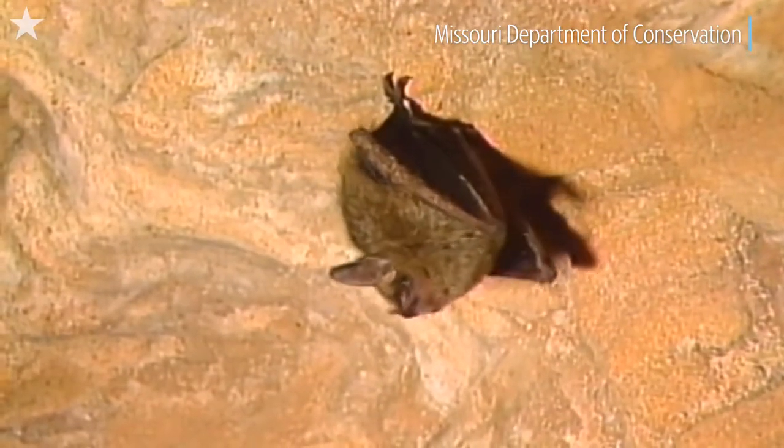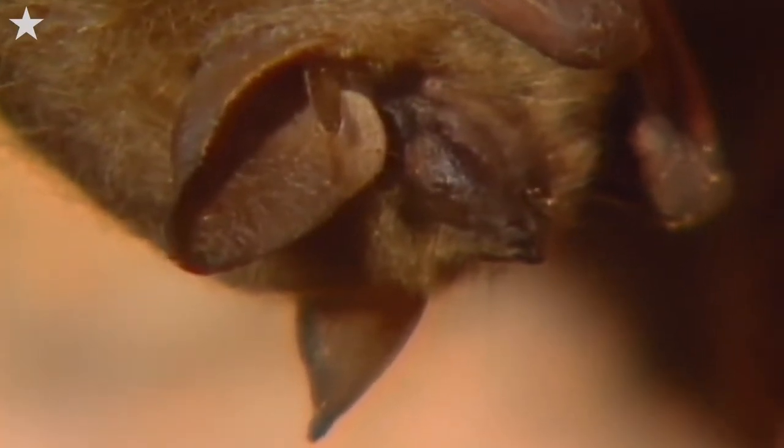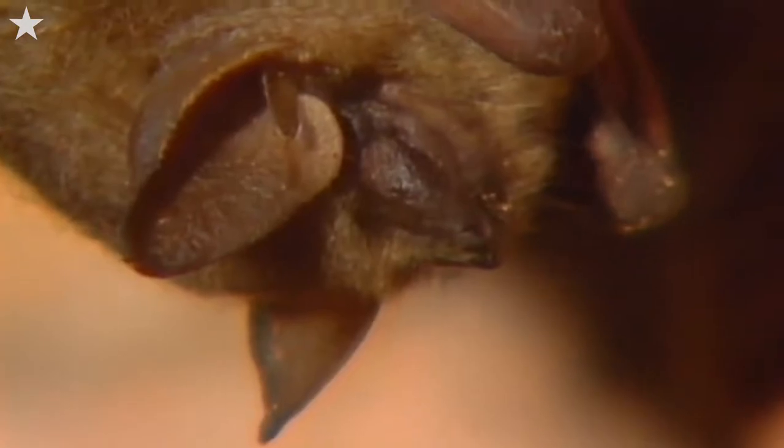One part of the tour is we have different species of bats that come through the cave, so we teach them about bats. Sometimes they get to see them depending on the time of year, and learning that bats are actually our friends is one of the best points that people take away from it.